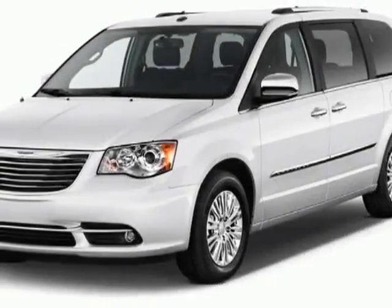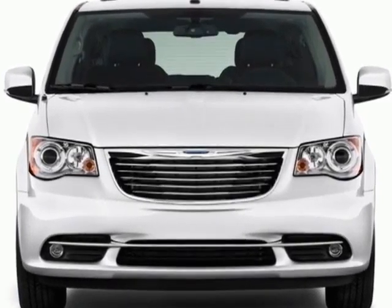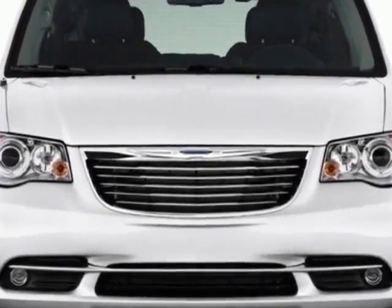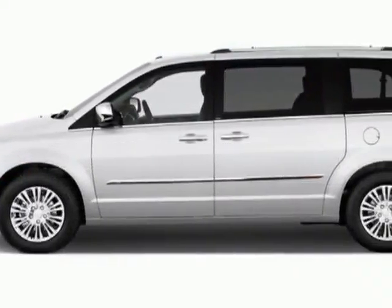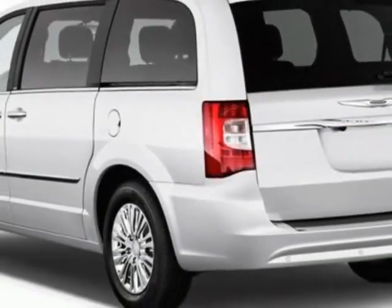Take a look at this 2013 Chrysler Town & Country. Carfax has certified this Town and Country as having one owner. This Town and Country has just under 28,000 miles. This vehicle has a limited warranty.